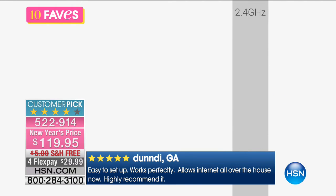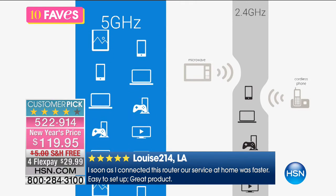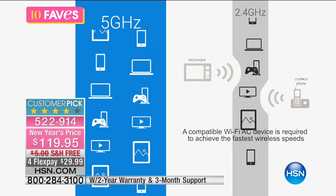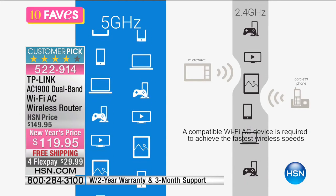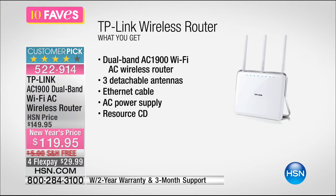We put this in 10 Faves because this is about speed and performance. If you're online and things are slowing down, maybe you can't upload photos or download a file — do you ever get that buffering button, where the video starts to freeze and stutter in the middle of your favorite show? You're getting the dual-band 1900 AC wireless router with three detachable antennas, Ethernet cable, AC power supply, and resource CD.